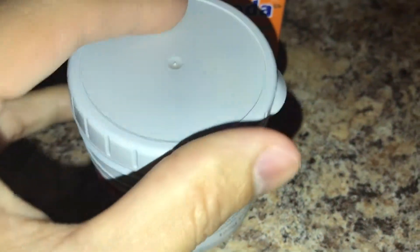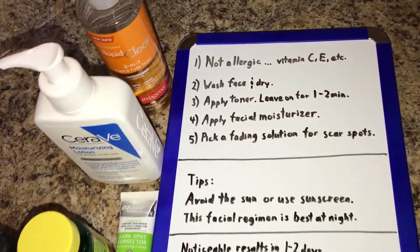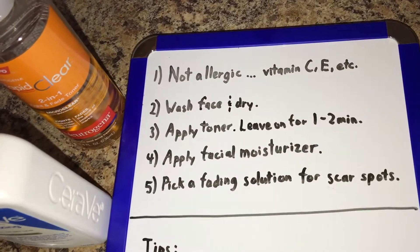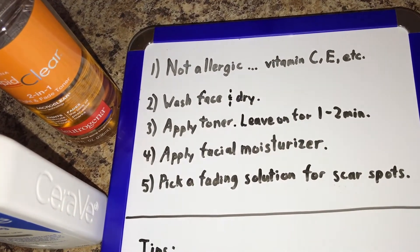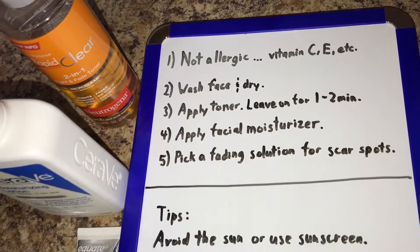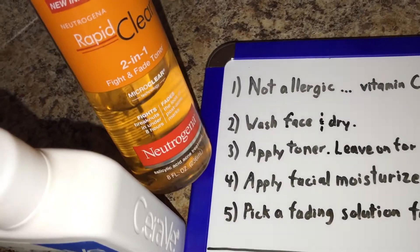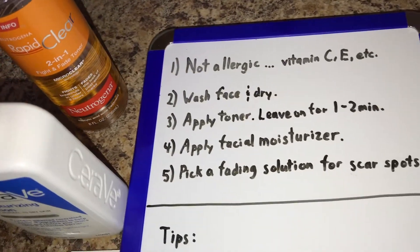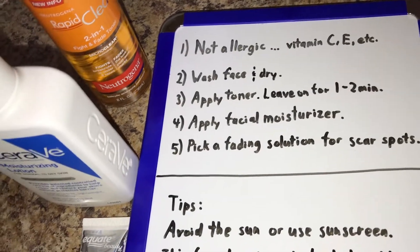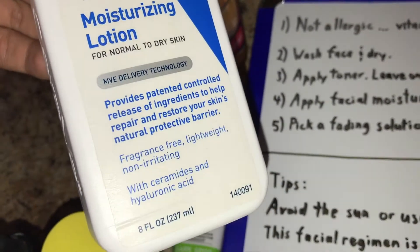Now I'm going to show you my nightly routine. Step one: make sure you don't have any allergies to anything. Step two: wash your face and dry it. Step three: apply a toner — I like to use this Neutrogena two-in-one fight and fade. I leave it on for about a minute or two. Step four: apply the survey moisturizing facial lotion.